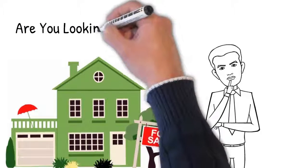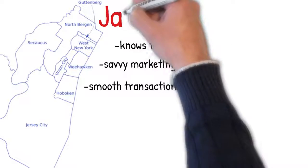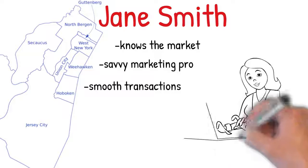Did you know there's a real estate pro that can cater to your needs right here in Hoboken and Jersey City? Hi, my name is Jane Smith. I'm the local realtor to buyers like you.